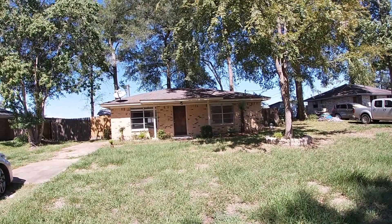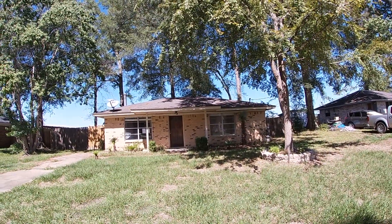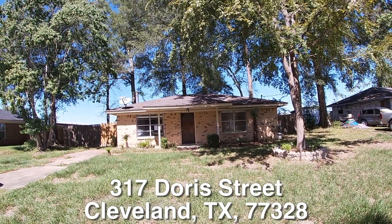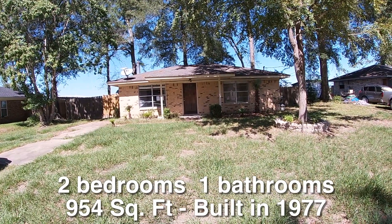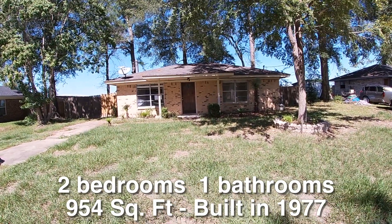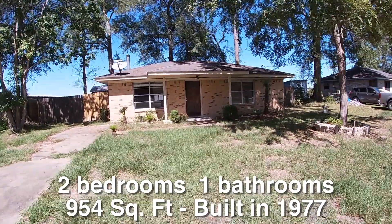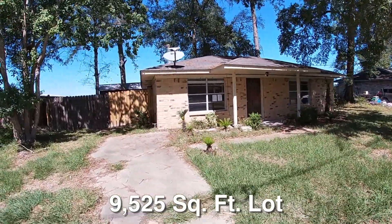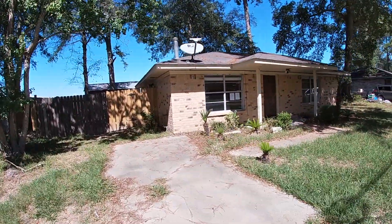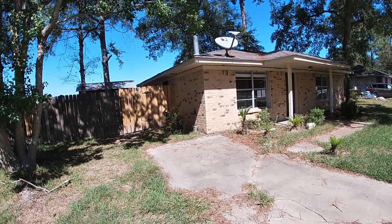We are here in Cleveland, Texas. Cleveland is located northeast of Houston up Highway 59. We are standing in front of 317 Doris Street. This is a charming two-bedroom, one-bath, single-story home. It is approximately 954 square feet, built in 1977, and it sits on about a 9,500 square foot lot. The exterior of this home is brick with a little bit of wood siding around the soffit and trim, and exterior-wise it is in decent condition.